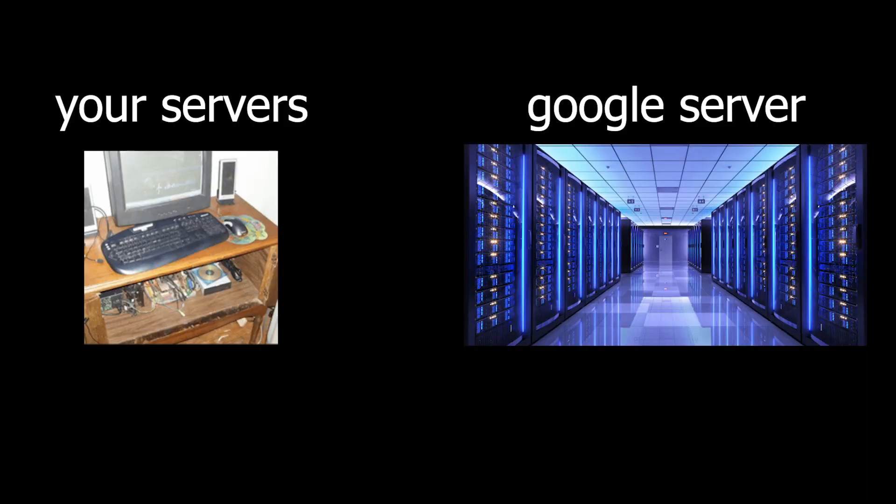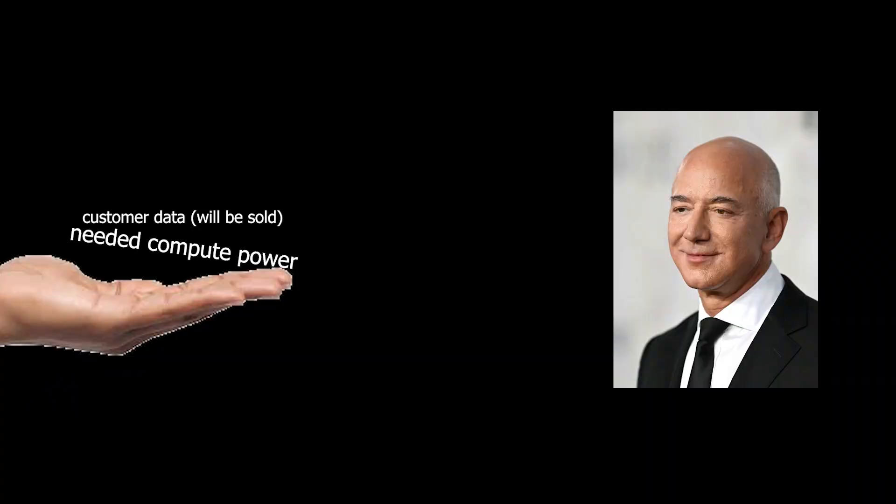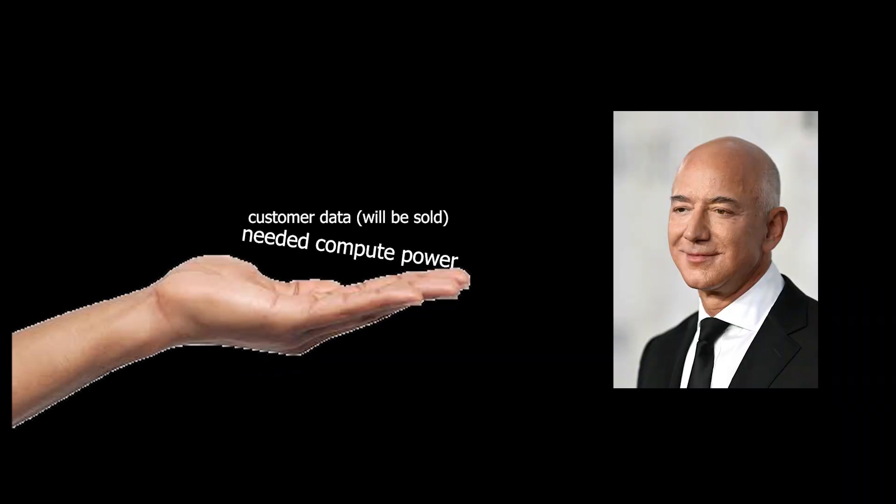Serverless computing is the practice of moving physical computing infrastructure into the cloud. So instead of spending hundreds of thousands of dollars on your own server that you can blow up, you can blow up someone else's. When you build a serverless application, you are passing all of the required compute power off to someone who has enough money for such servers. In return, you get a wide variety of features such as monitoring and a pay-as-you-go payment structure.